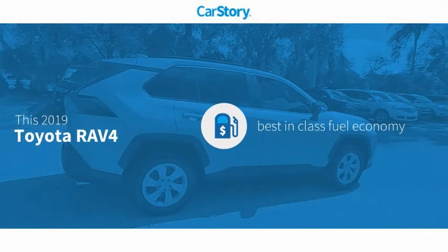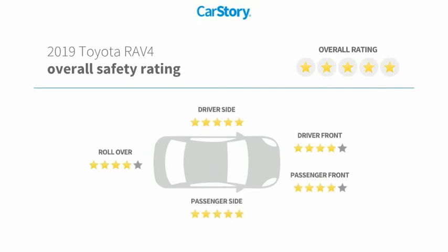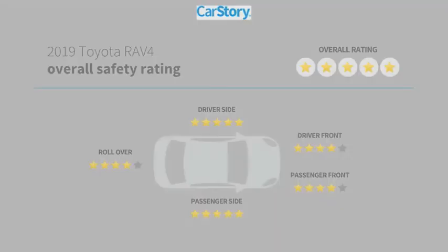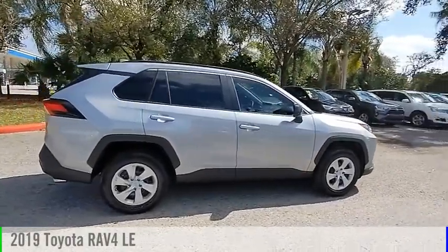Car Story research indicates this vehicle as having best-in-class fuel economy and has been listed as an IIHS top safety pick with these ratings. Take a ride in the 2019 RAV4.